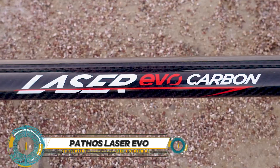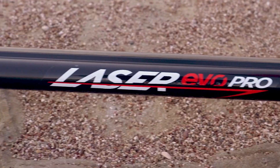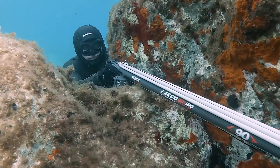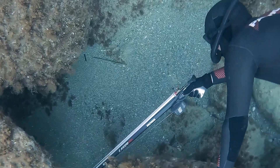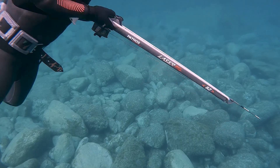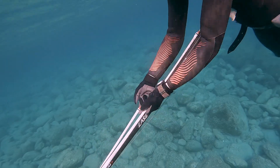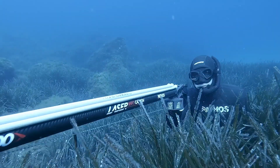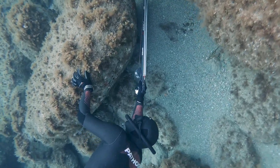The Pathos Laser Evo Series represents the pinnacle of spearfishing excellence. Crafted with precision and innovation, these spearguns feature a sleek ergonomic design providing maximum maneuverability and accuracy. Whether you're a seasoned spearo or a novice, the Laser Evo series offers unparalleled power and precision for a successful catch. Advanced features include an integrated laser sight and high-quality materials such as carbon fiber, delivering unmatched performance and durability in any underwater environment.